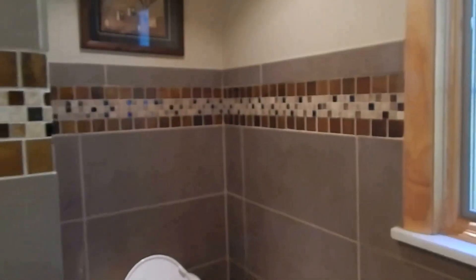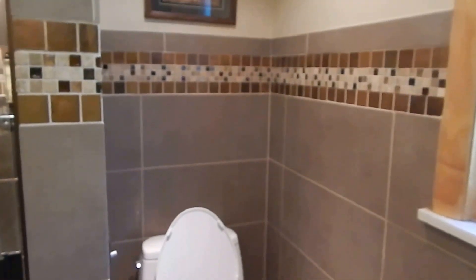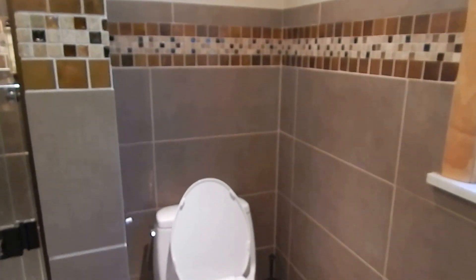This was the wall that was installed to enclose the shower, and it also gives anyone sitting in the toilet area some privacy.